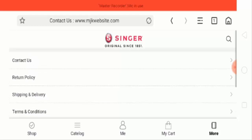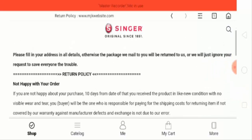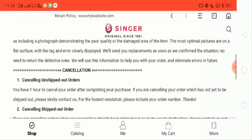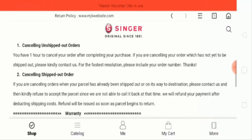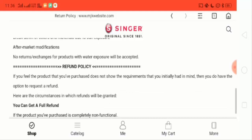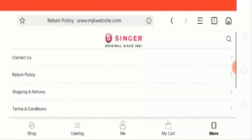Now let's check the return policy. This is the return policy page and here they have described all kinds of return policies. Now let's check the shipping and delivery section.